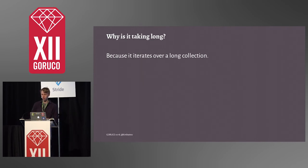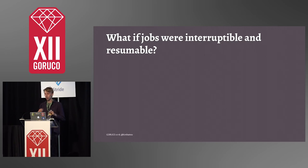We started researching why we had so many long-running jobs, and found it mostly happens because those jobs iterate over a long collection. Shopify is a commerce platform, so we have merchants on our platform. We had jobs that iterate over all products of every merchant. For a smaller merchant with fewer products the job would complete faster, but for an enterprise merchant with millions of products the job would take forever. So we started thinking: what if jobs were interruptible and resumable? What if we could abort them on deploys, somehow save the progress, and then start the job later from exactly the same point where it stopped?